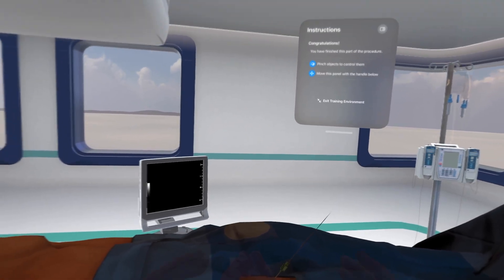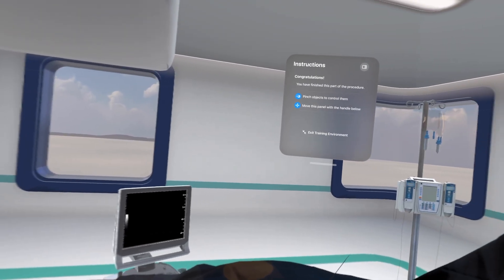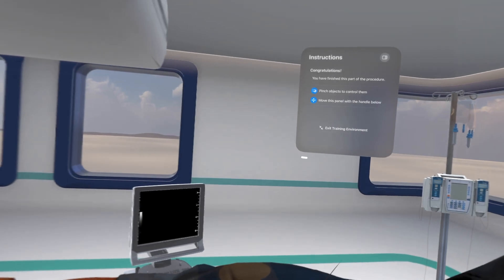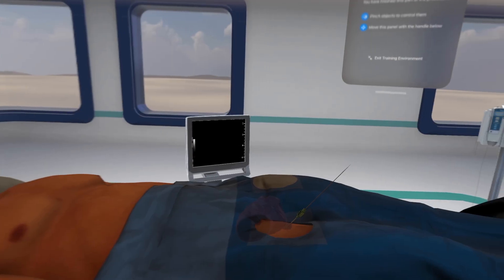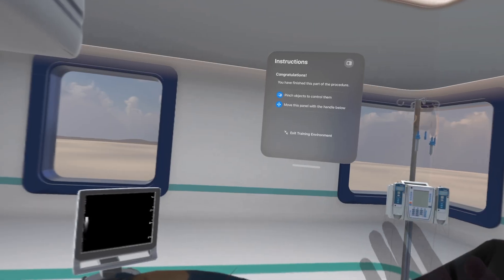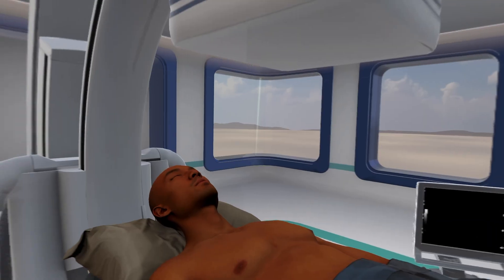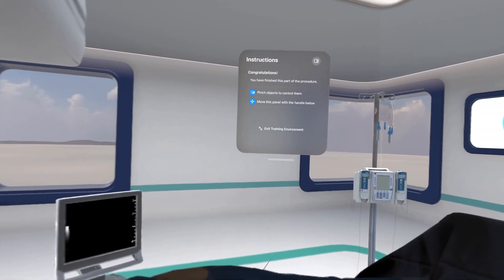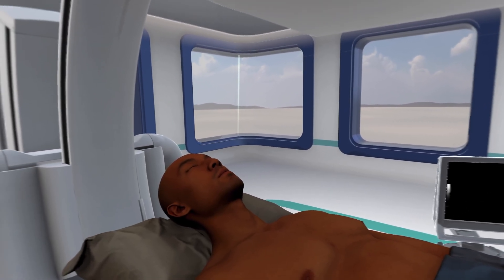Congratulations, you have safely completed the procedure. To try this experience again, select the exit training button and then select start training from the main menu. That was cool — I like how it was really detailed, and you can see a visual and also listen to what she's saying. So you have both visual and audio instructions, which I think is cool.